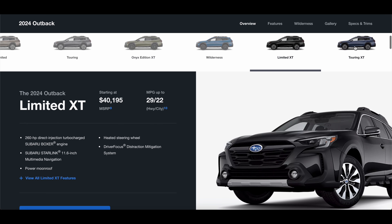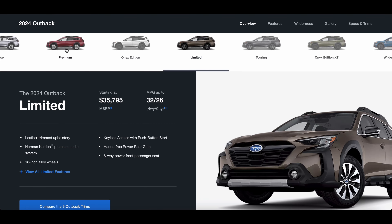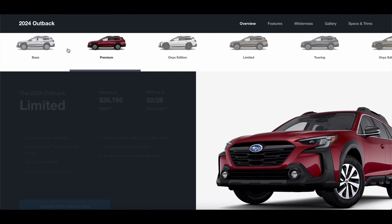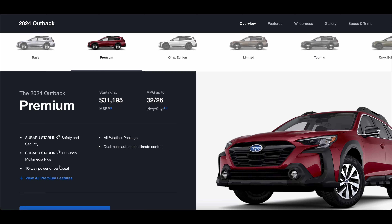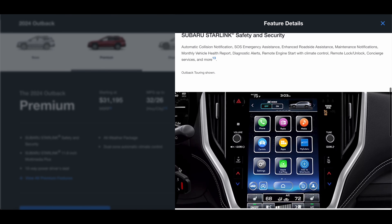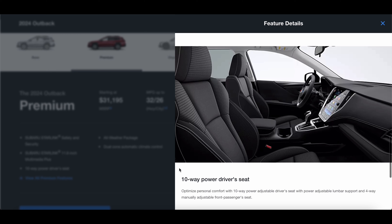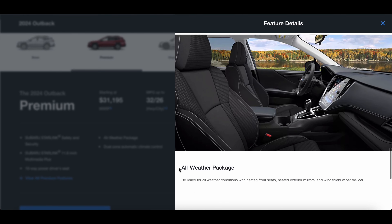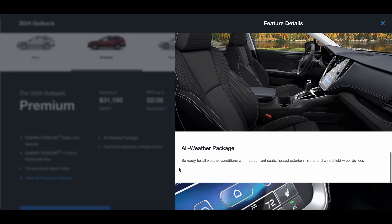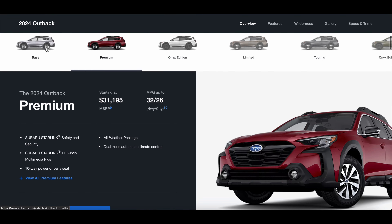I've always liked the Outback. Most Subarus look a little weird, but the Outback stands out with that wagon shape — it is technically classified as a wagon. It has excellent 8.7 inches of ground clearance like many other Subarus, but the Outback has a slightly lower step-in height compared to the Subaru Forester. So if you like sitting up higher, the Forester might be worth looking into. The Outback has that more elongated, wagon-esque feel.